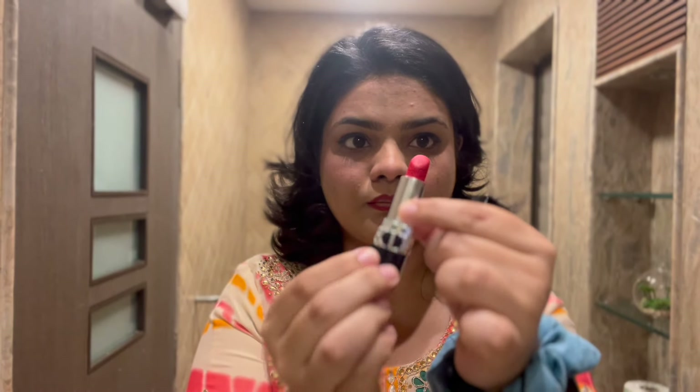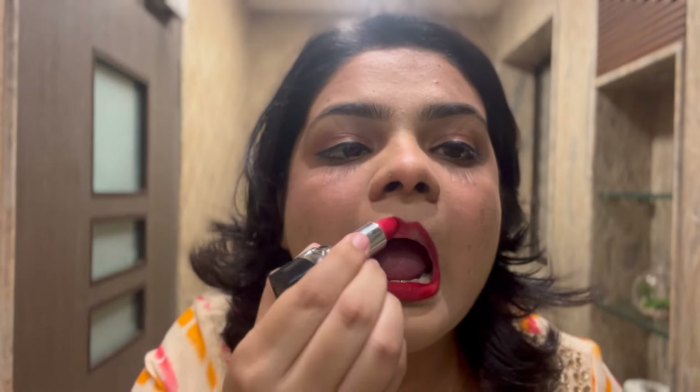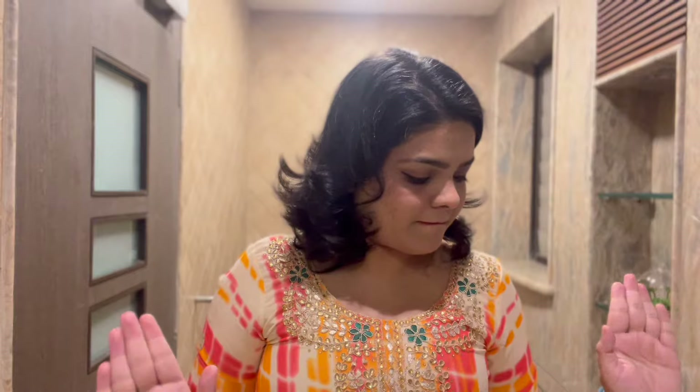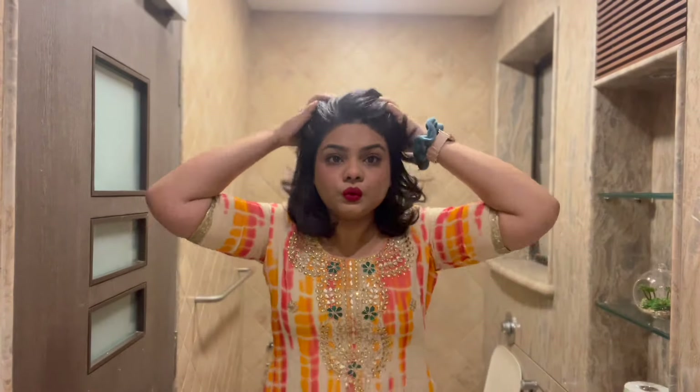This is my Christian Dior 999 liquid lipstick - I'm pronouncing all the words wrong today! This is the iconic 999 from Dior and all you lipstick fanatics know how gorgeous this shade is. I swear by it - I love the texture, the feel, and how it just glides on your lips. So I am ready! I forgot my setting spray at home, but I think we're good to go.